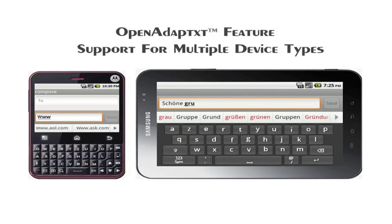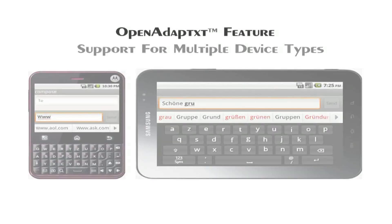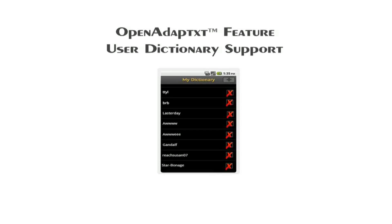It can be integrated into various device types like smartphones, feature phones, tablets, connected TVs, and in-vehicle infotainment systems. Open Adaptix maintains a user dictionary containing words specific to the user and provides interfaces to this dictionary that allow add, delete word, delete all, etc. This can be used to give end users an easy way to modify their personal dictionary.